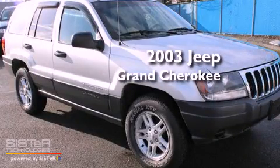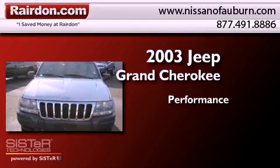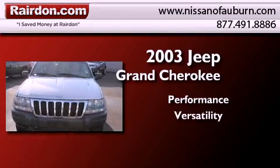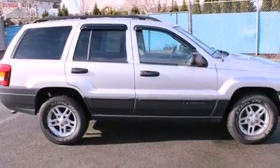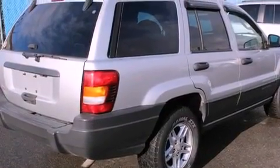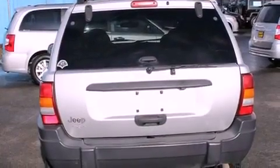This is a 2003 Jeep Grand Cherokee. All of the following features are included: a power driver's seat, air conditioning, steering wheel mounted controls, a full size spare tire, and tinted glass.